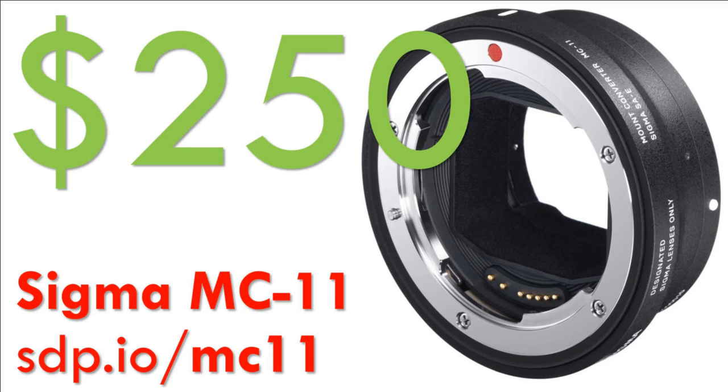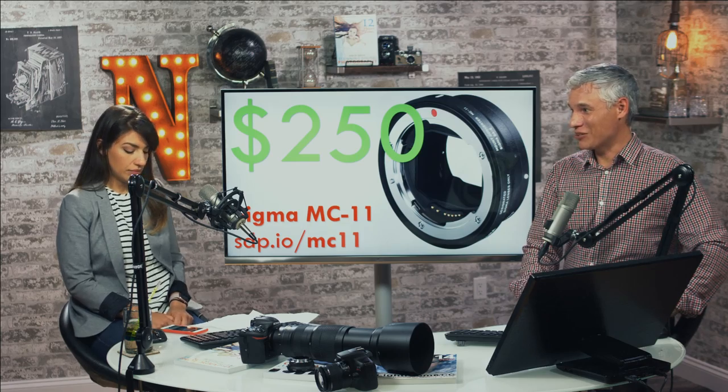A viewer loaned us the Sigma MC-11 adapter. This adapter lets you put Canon lenses on Sony bodies and it's only $250, which is a good deal because the Metabones adapter we have is $400. A lot of people want to put their Canon lenses on Sony bodies because Sony zoom lenses aren't as good as Canon's in general, and they're more expensive. We gave it a test today and the test did not go well at all — it went really bad. I already recorded the video. If you're thinking of pre-ordering it, not yet — but there's the whole firmware thing.